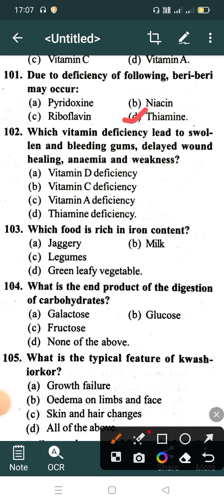Which vitamin deficiency leads to swollen and bleeding gums? Option A: Vitamin D deficiency, Option B: Vitamin C deficiency, Option C: Vitamin A deficiency, Option D: Thiamine deficiency. Correct answer is Option B: Vitamin C deficiency.